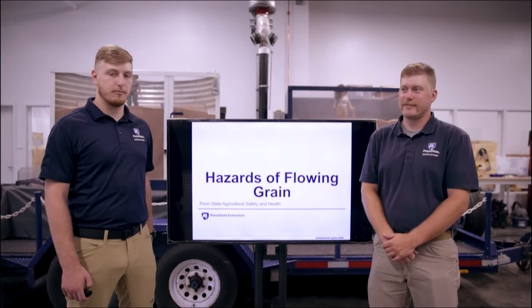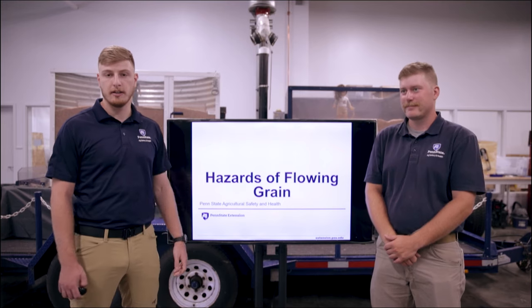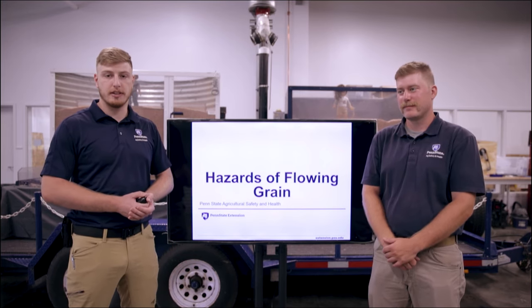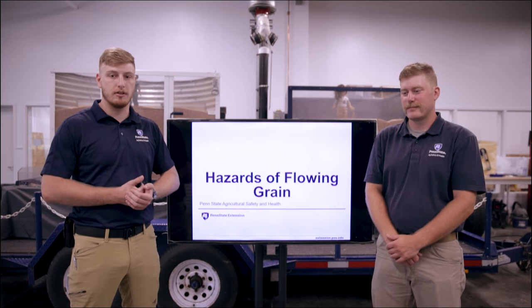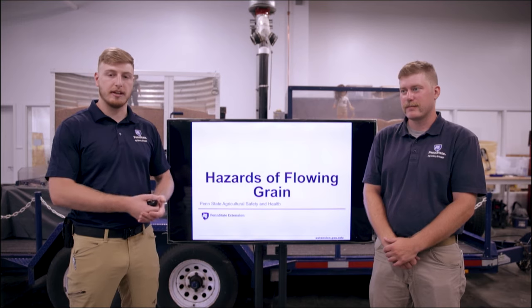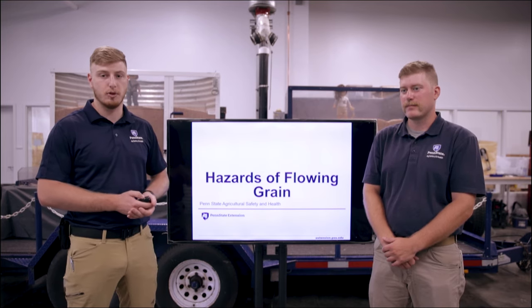Hi, I'm Mike and this is Steve. We're here with Penn State Ag Safety and Health and today we're going to talk a little bit about the hazards of flowing grain. We've been working on a project dealing with grain bin safe entry, getting people familiar with and understanding the hazards of flowing grain, how they can be affected by it, and how we can help them be safer in their day-to-day grain moving operations.